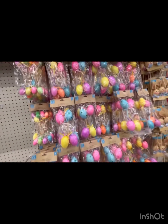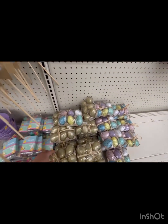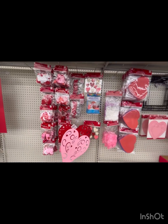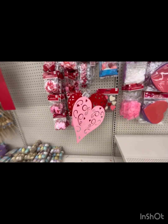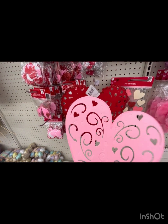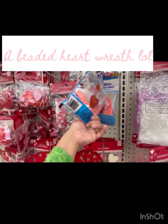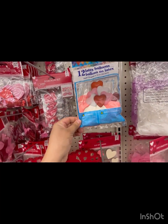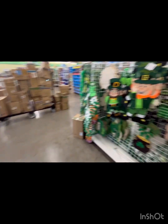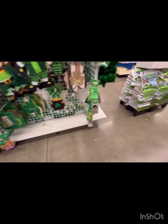Moving on — they haven't really put out too much Easter stuff here. We've got eggs and lights. I was looking for a beaded heart garland but I can't find it here. These are good to buy — heart shaped balloons, some rose petals. And then they have Saint Patrick's Day — I'm really feeling the green and orange!